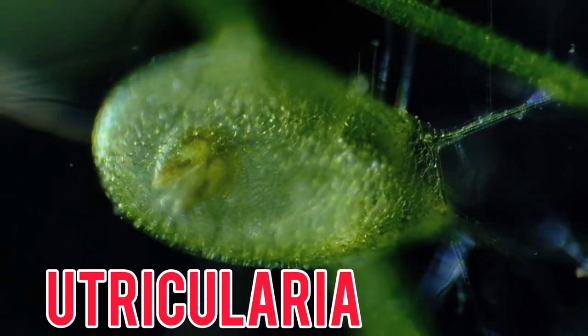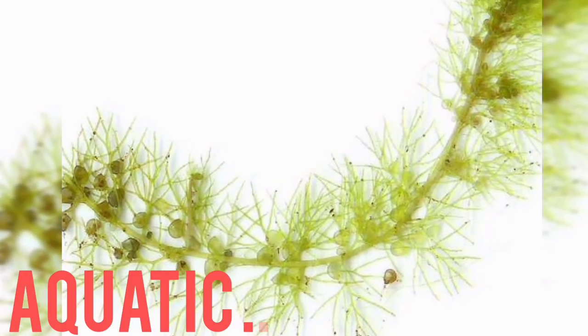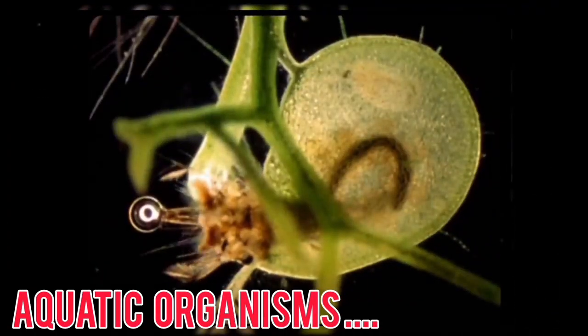Number 2: Bladderworts. Utricularia, or bladderworts, are aquatic or semi-aquatic plants with bladder-like traps that suck in small aquatic organisms such as water fleas or mosquito larvae.